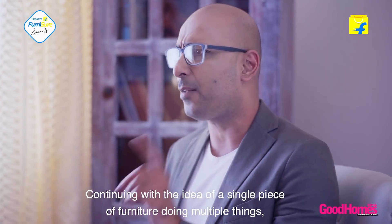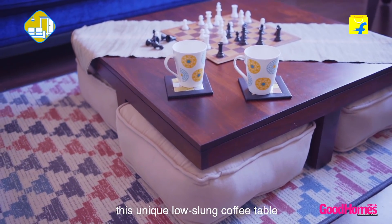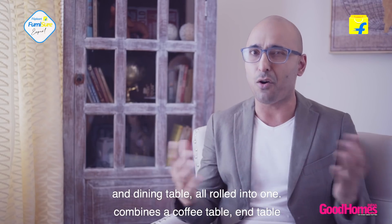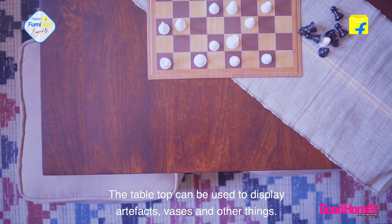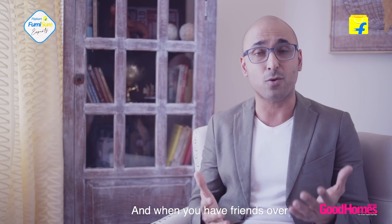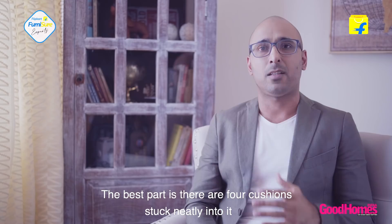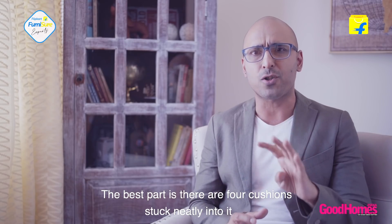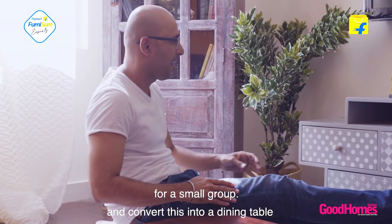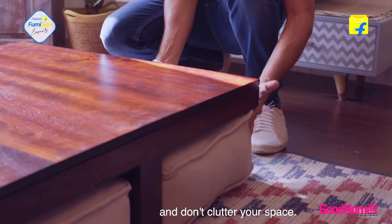Continuing with the idea of a single piece of furniture doing multiple things, this unique low-slung coffee table combines a coffee table, end table and dining table all rolled into one. The tabletop can be used to display artifacts, vases and other things, and when you have friends over you can play party games and board games on it and even serve drinks. The best part is there are four cushions tucked neatly into it that you can pull out anytime and convert this into a dining table for a small group, and when you're done slide them right back in and don't clutter your space.